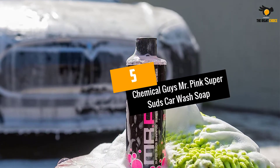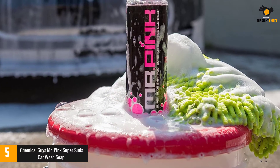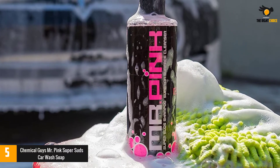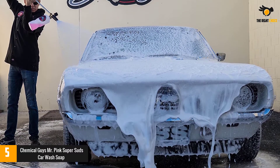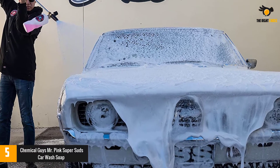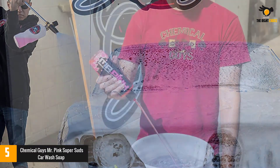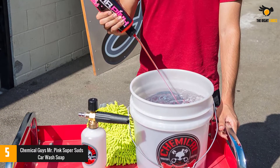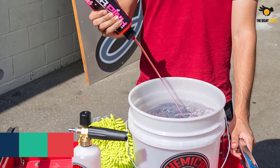At number 5: Chemical Guys Mr. Pink Super Suds Car Wash Soap. If you're using regular liquid dish detergent to wash your car, it's time for an upgrade. Mr. Pink Super Suds Car Shampoo Surface Cleaner is pH balanced to safely use on vehicles without stripping the wax and sealant. In addition, it's safe to use on vinyl, rubber, and other trim pieces. The car shampoo removes grime and dirt and rinses clean to bring your car's shine back without ruining your wax job or protective sealant.